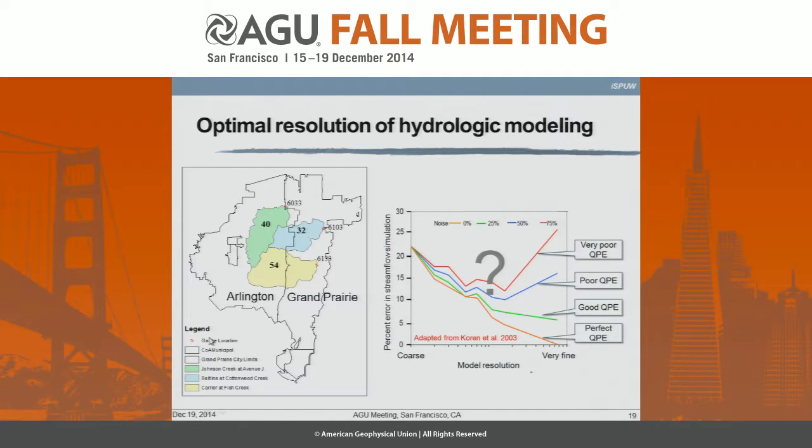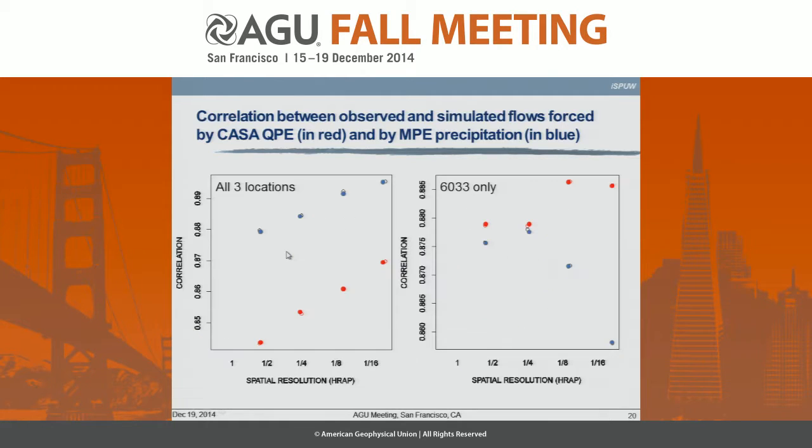Then we want to get at the optimal resolution of hydrologic modeling, which is a big question mark because we don't really know what that picture may look like. We are doing a series of modeling and sensitivity analyses for that purpose in the Arlington and Grand Prairie area. On the x-axis we have the spatial resolution ranging from 4 kilometers to 250 meters, and on the y-axis we show correlation between simulated flow and observed flow. We are seeing some sensitivity to different QPE forcings.